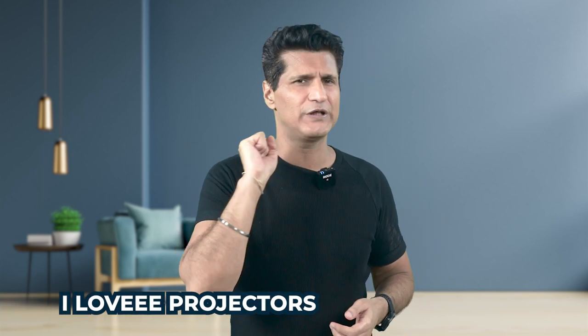Hello family, kya hal chaal hain aap sab ke? I hope everything's going well. Dekhi, it's no surprise, apko pata hai, I've done many videos in this area. I love projectors.